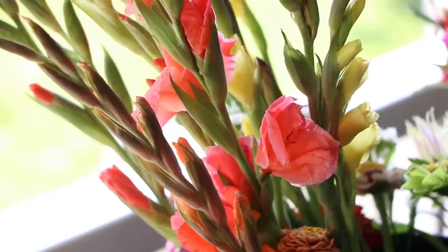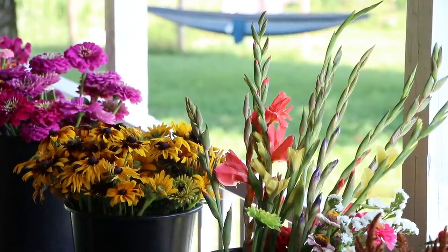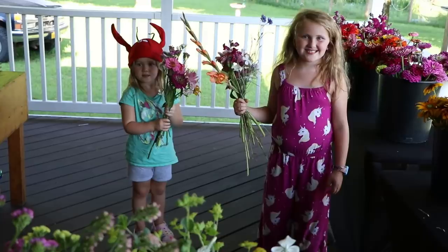That experiment was successful — our low for the winter was about negative 17 degrees Fahrenheit, which is fairly mild for us. The gladiola corms survived and those 200 or so ended up coming back and blooming beautifully. Those were the first ones I was harvesting.